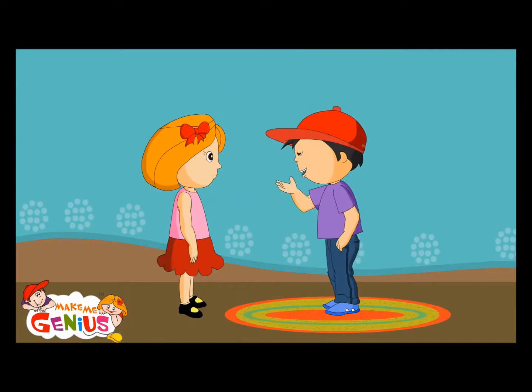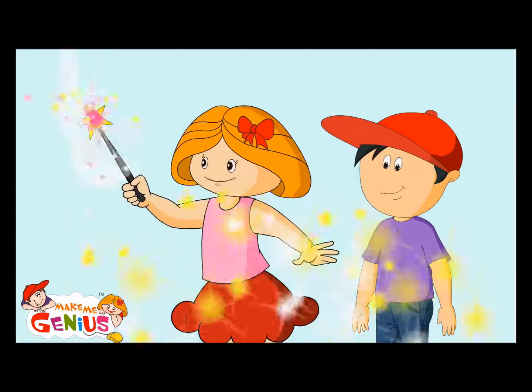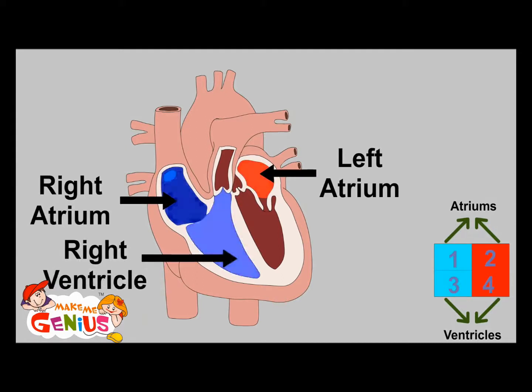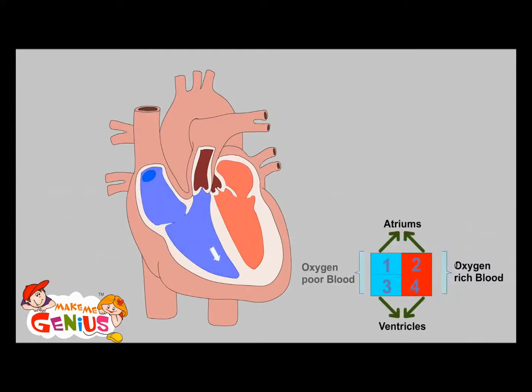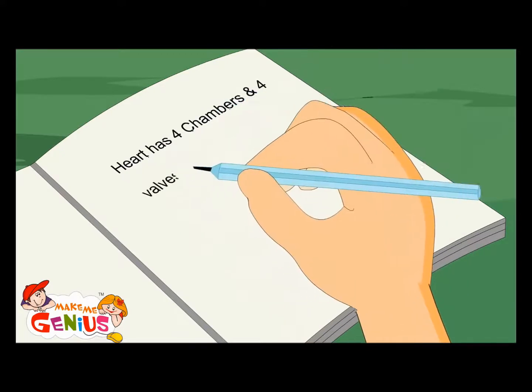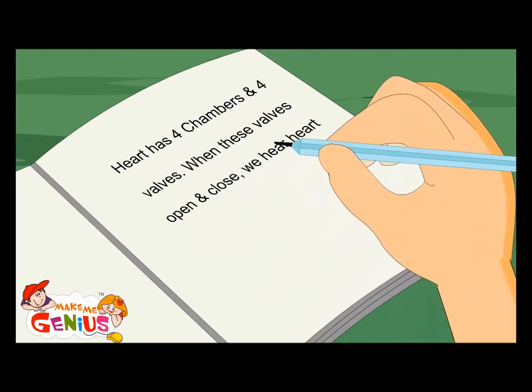Can you show me what happens inside the heart? The heart is made of four chambers: the right atrium, left atrium, right ventricle, and left ventricle. The left side receives oxygen-poor blood from the body and then sends it to the lungs to get mixed with oxygen. Then lungs send oxygen-rich blood to the right side of the heart. From the right side, this oxygen-rich blood goes to the whole body. The heart has four chambers and four valves. When these valves open and close, we hear the heartbeat.